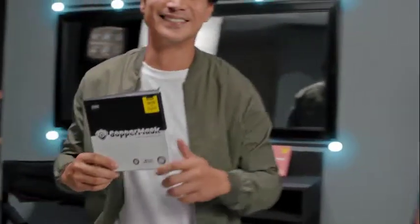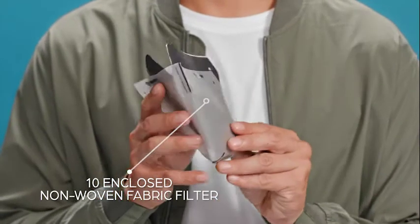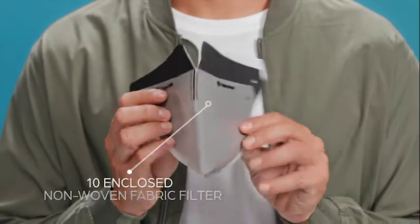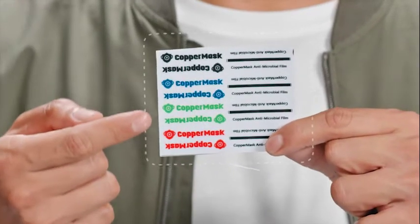Let's take a look inside the box. Aside from the tan enclosed filters and the copper mask film, it also has 4 seal stickers and 8 colored logo expressions so you can personalize your mask.